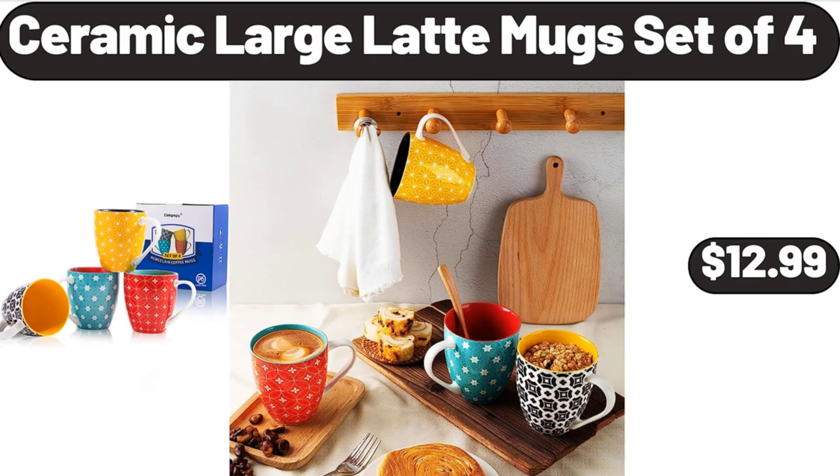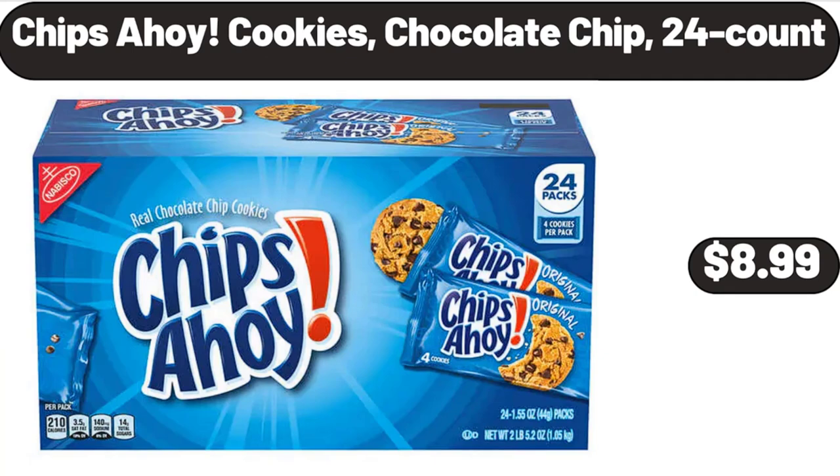Ceramic large latte mug set of four, $12.99. Chips Ahoy cookies chocolate chip 24-count, $8.99.